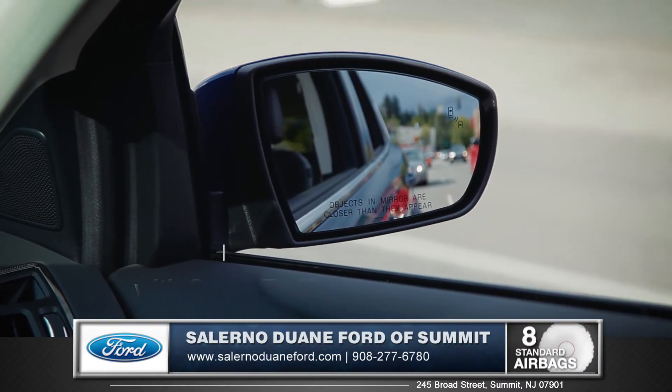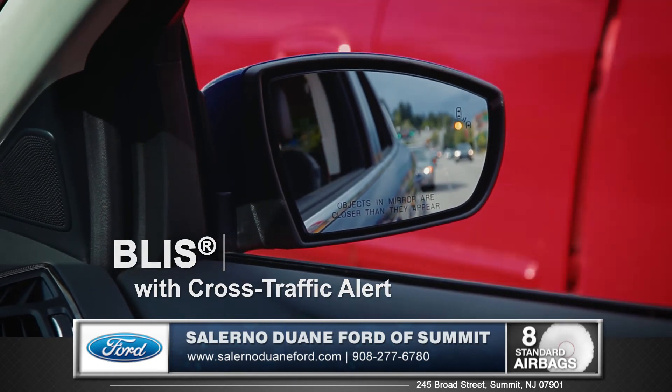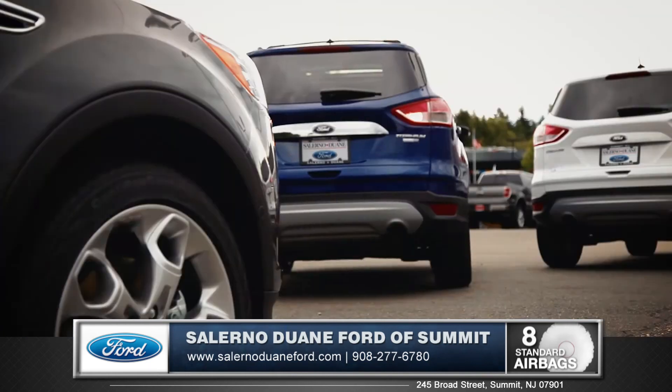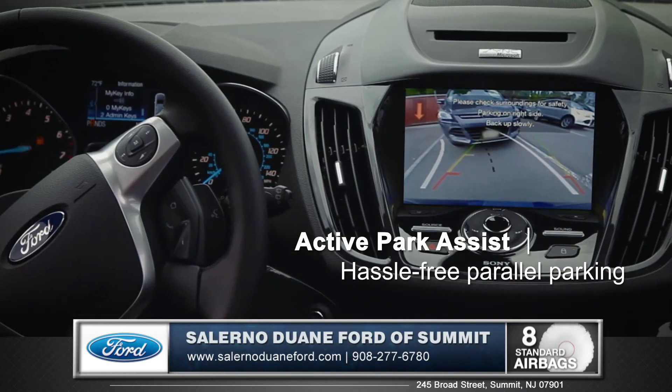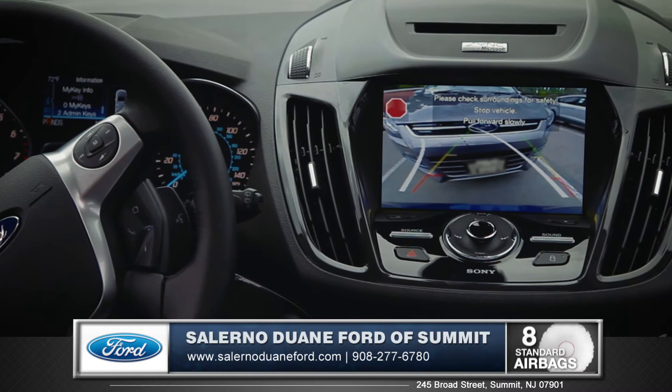Also available is BLIS with Cross Traffic Alert, which warns you of cars in your blind spot to help you make safe and stress-free lane changes every time. Active Park Assist is an extremely exciting technology that will allow your Escape to literally park itself for you with almost no input from you, the driver.